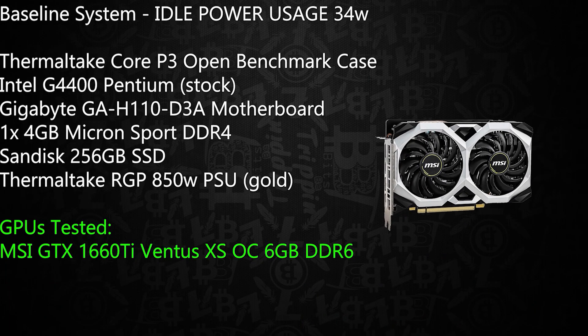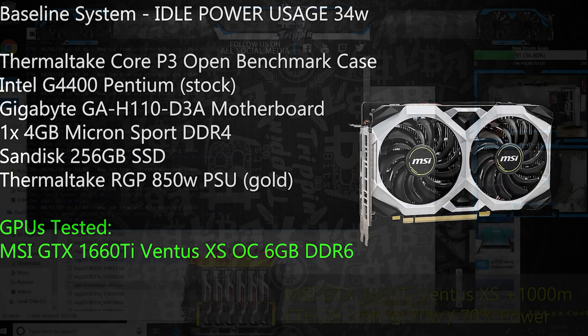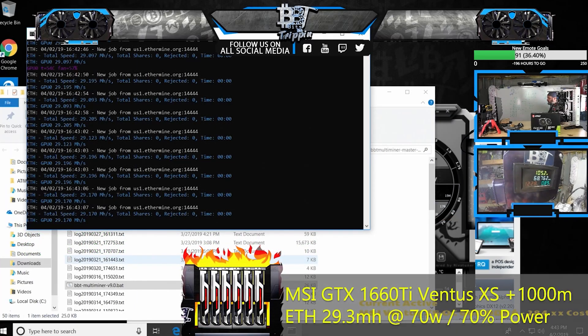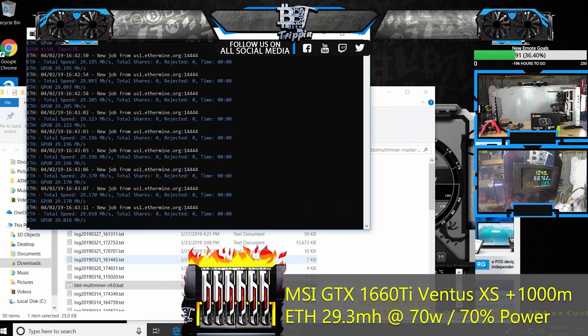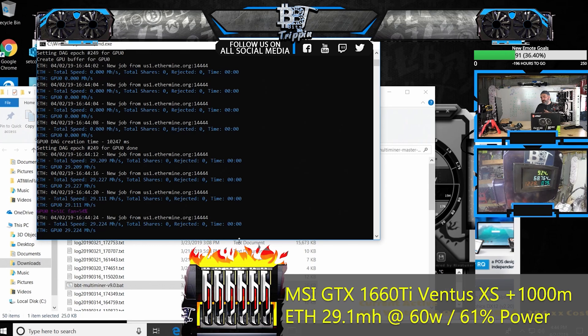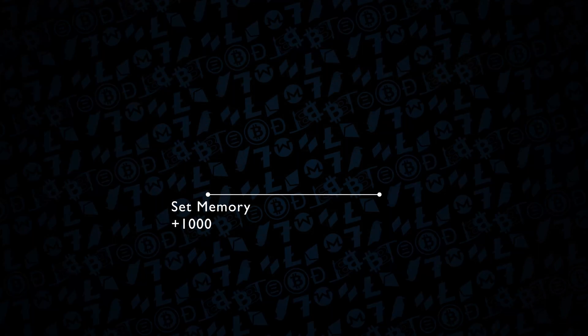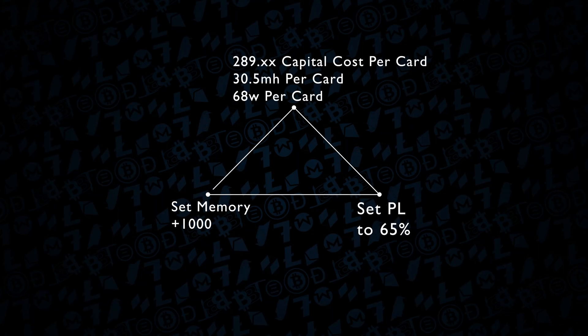Now, if AMD is not your bag and you like NVIDIA, then never fear — there's still a really good contender to that number one spot in the 1660 Ti and the 1660 Super variants of the GTX series, again in the Goldilocks zone of power usage versus the hash you get and the cost of the card.